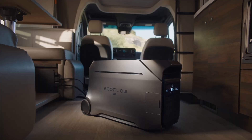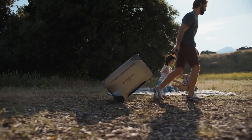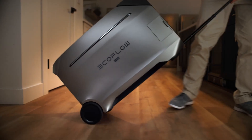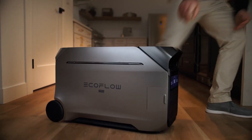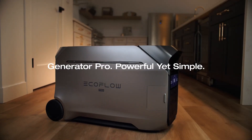Another notable aspect of the EF EcoFlow Delta Pro 3 is its intelligent power management system. This technology not only optimizes energy efficiency, but also allows users to monitor their power consumption in real time through a user-friendly app. This level of control ensures that you can make the most out of your portable power station, avoiding any surprises when it comes to battery life.